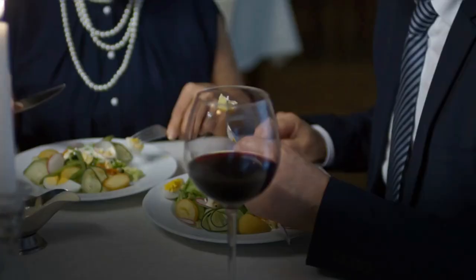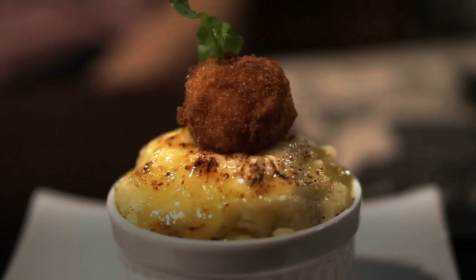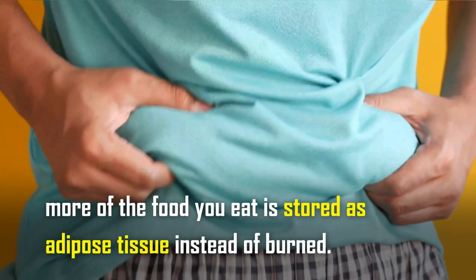Tip number two: don't eat after 8 PM. Eating heavy meals before bedtime makes it harder for your body to increase its metabolism. It slows down your metabolism, which means that more of the food you eat is stored as adipose tissue instead of being burned. That's why you should try to take your dinner before 8 PM — it will allow enough time for digestion.